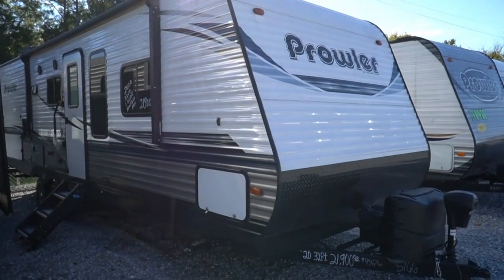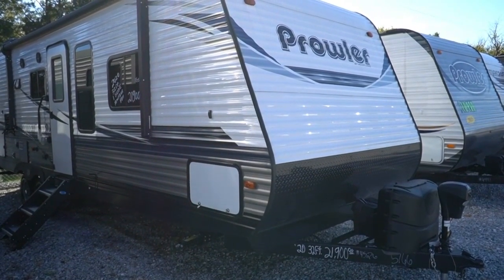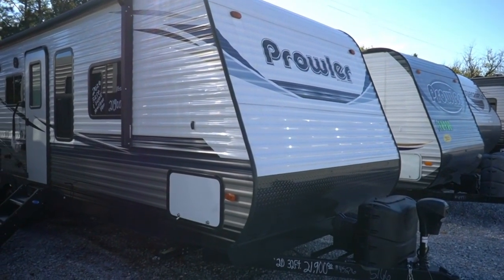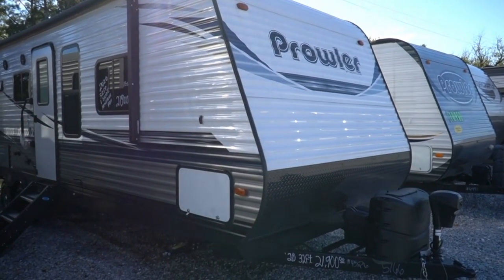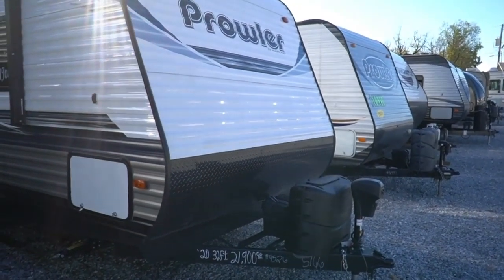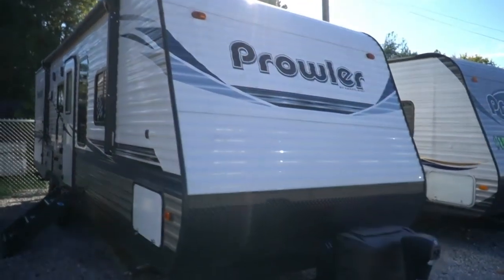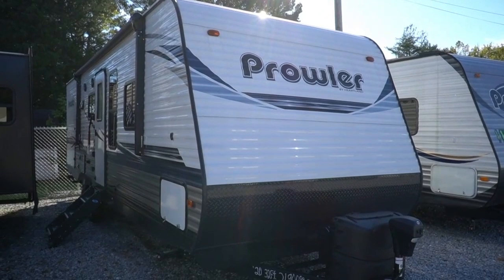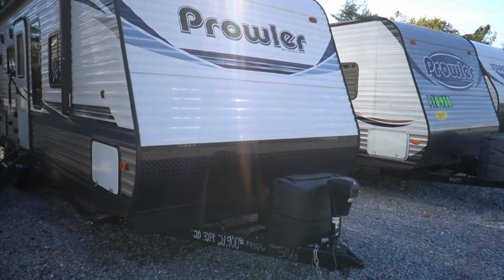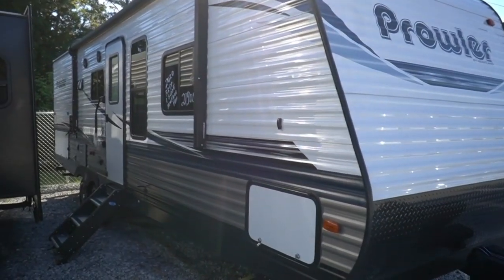Good afternoon folks, Big Bo here with another great brand new Prowler Travel Trailer value from Parkway RV Center. Brand new 2020 — it's the only brand that we carry new — and today we're going to look at a 276 RE floor plan. Brand new camper for $21,900, saving you over $8,000 off MSRP. All amenities are new. You get the 3-year structural warranty, 1-year comprehensive warranty, 12-year factory roof warranty, and an unprecedented 25-year floor warranty.